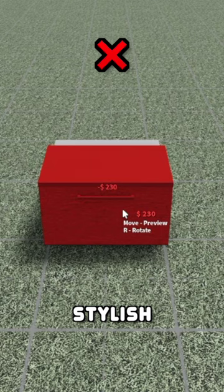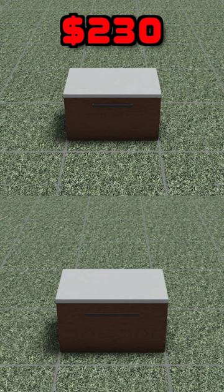Instead of using a stylish counter, use a basic counter and use the thin square beam as the handle. The stylish counter costs $230 while the basic counter costs $113.